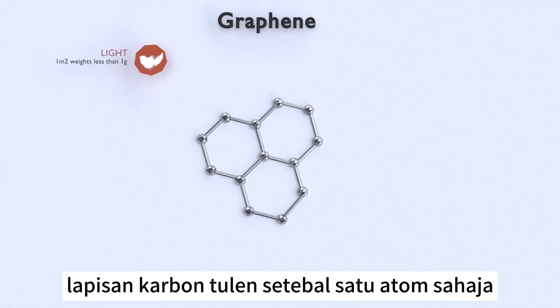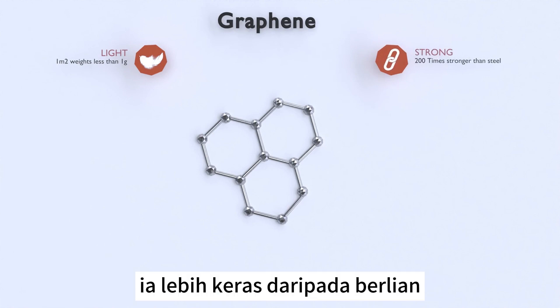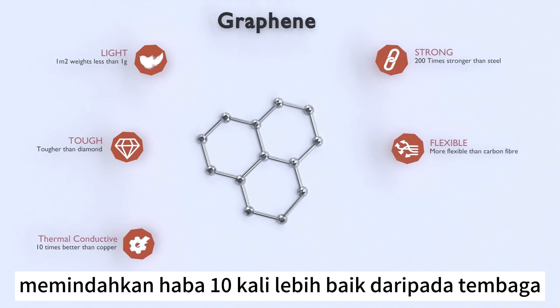Graphene is extremely light and thin — a one-atom-thick layer of pure carbon in a hexagonal arrangement. It is the world's strongest material, 200 times stronger than steel. It is tougher than diamond, more flexible than carbon fiber, and has incredible thermal conductivity, transferring heat 10 times better than copper.